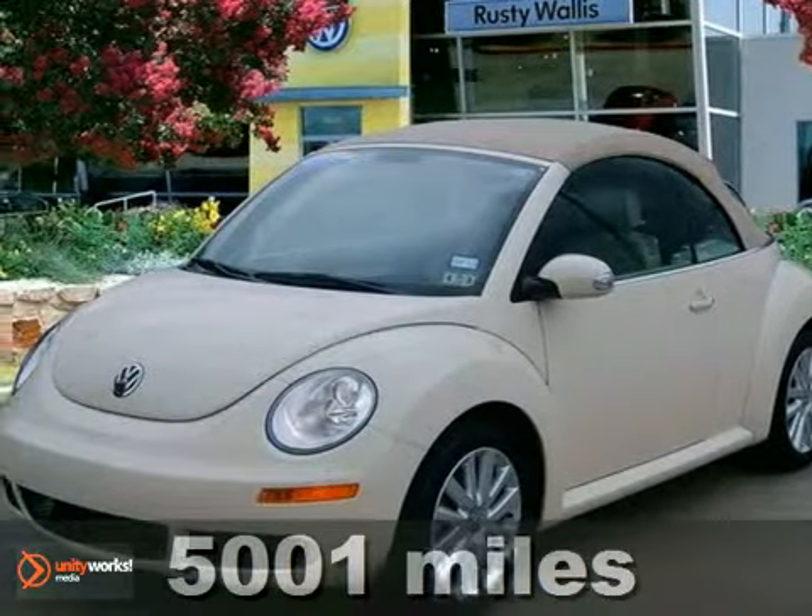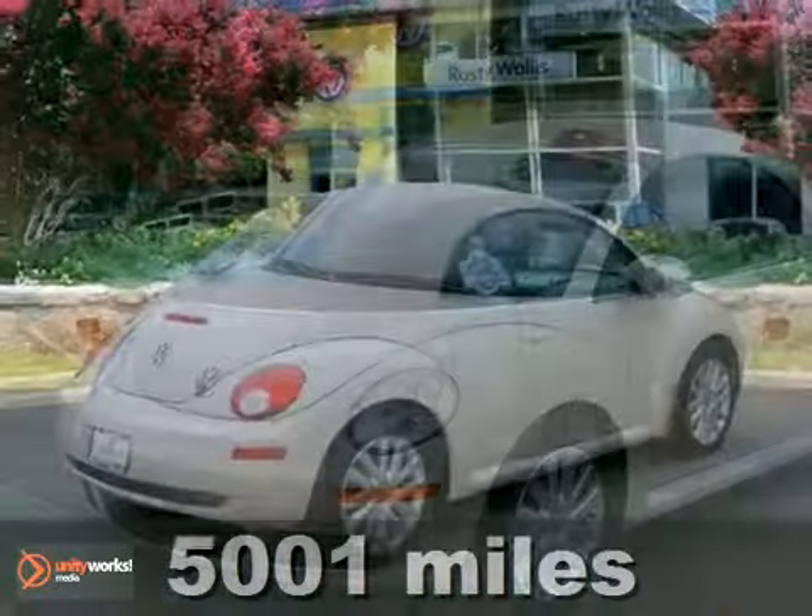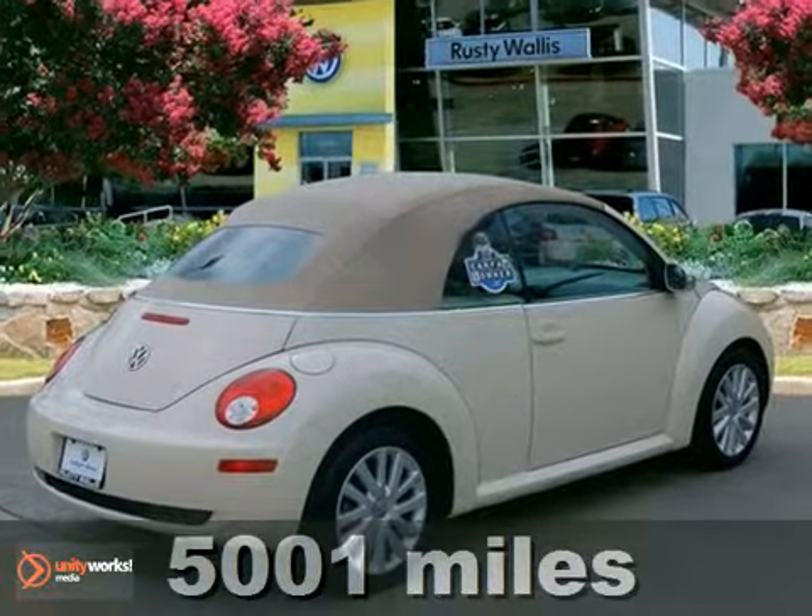Here's a fun, certified 2010 Volkswagen New Beetle ready to provide open-air driving excitement.